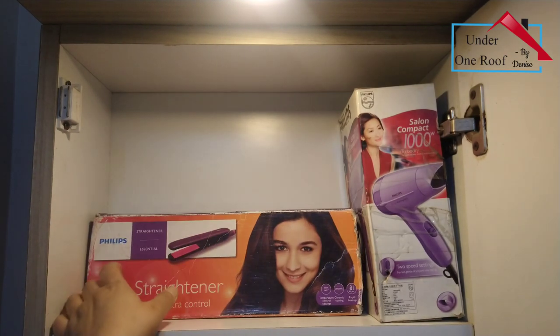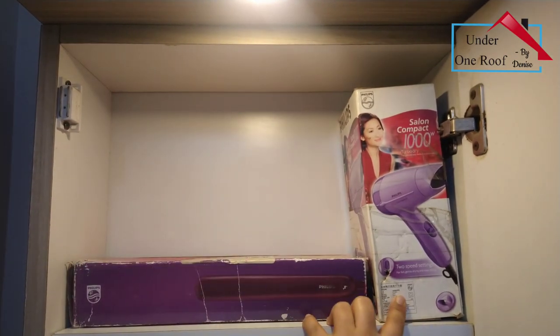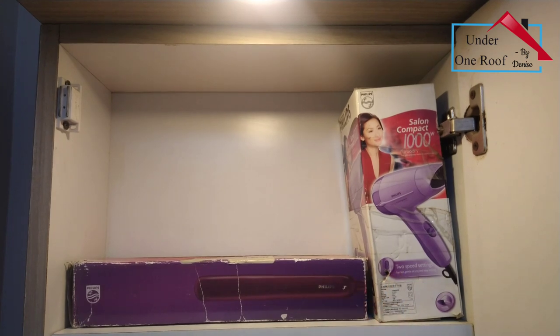Next to it I have my hair straightener, which I've kept in the box itself because it's easy to manage that way, and next to it my hair dryer.